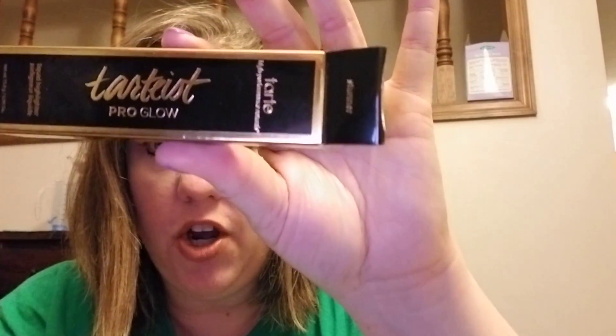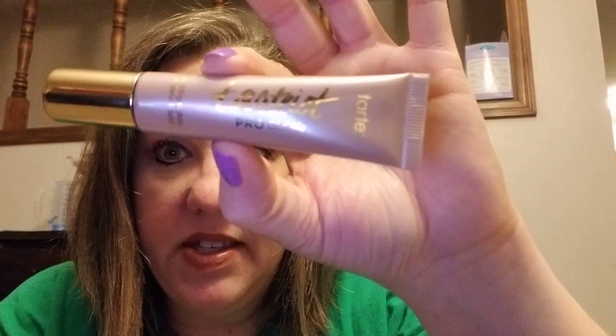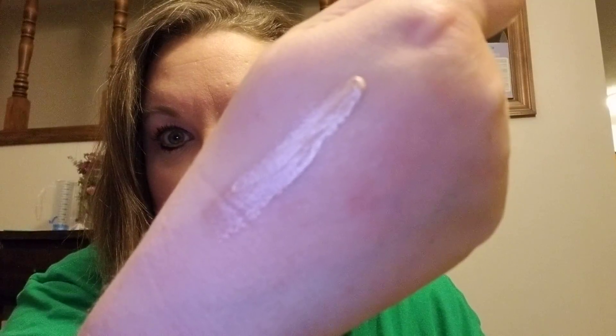The next thing I got was by Tarte — the Tartist Pro Glow, which is a liquid highlighter. I have lots of highlighters but I've never used a liquid one. Here is the tube, it's kind of a champagne color. I put it on — look how pretty this is, it's very very pigmented. Can you see that glow? It's a champagne color and I think I'm going to really like this.